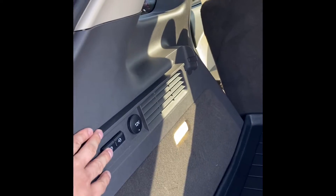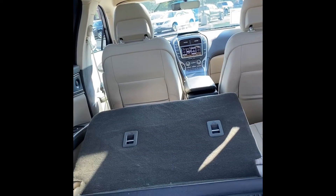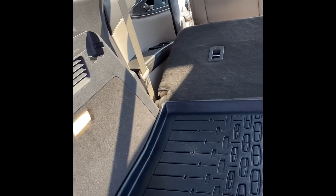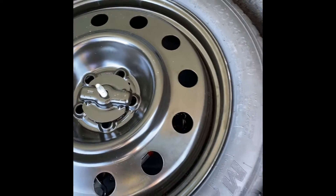On this vehicle, the rear seats are power folding. We've got a 12-volt charger there. Underneath this tray, you've got a cargo net, re-jack, and spare tire.